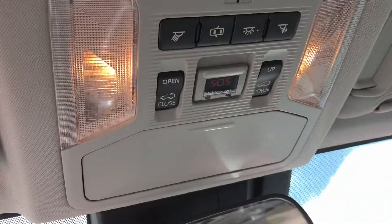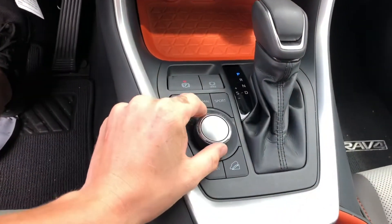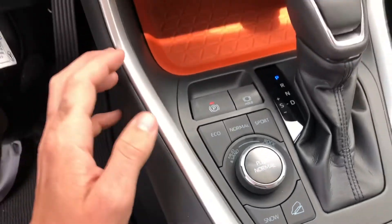You have your SOS Safety Connect, heated and cooled seats — love this. You can decide which drive mode you want depending on what you're doing.